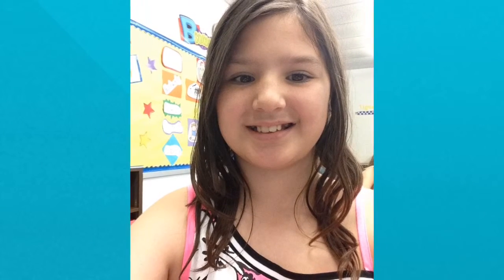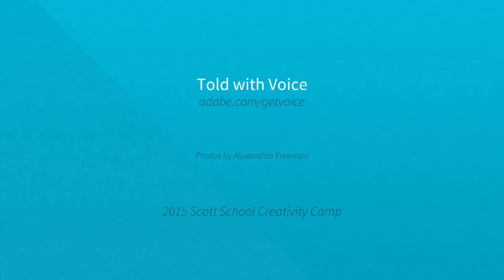I took this photo on the first day of school. I hope you enjoyed my slideshow. I am done.